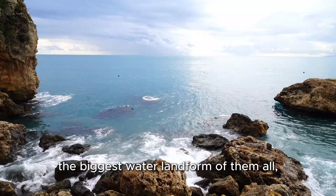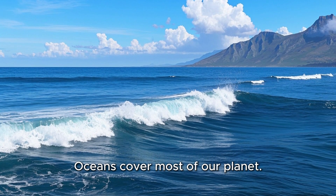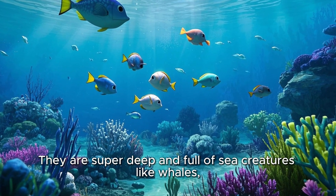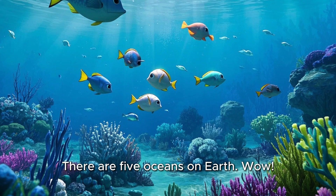And now, the biggest water landform of them all — the ocean. Oceans cover most of our planet. They are super deep and full of sea creatures like whales, sharks, and jellyfish. There are five oceans on Earth.